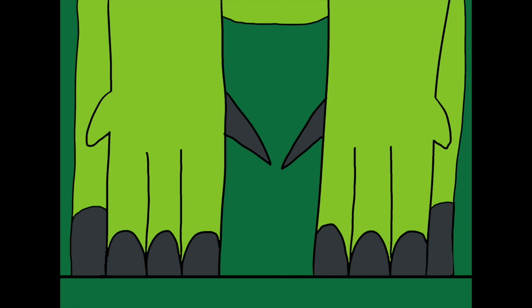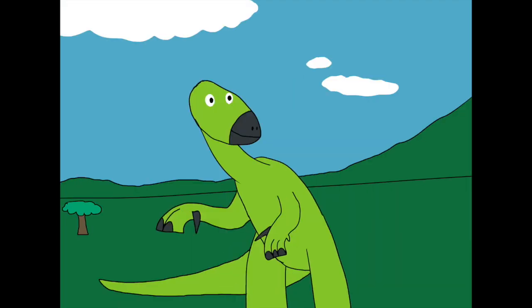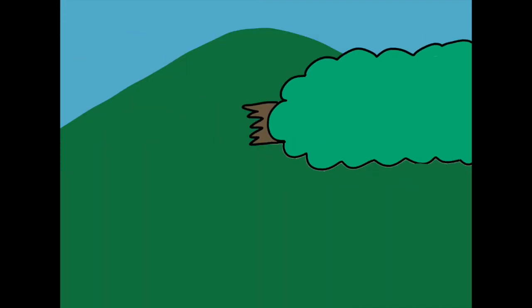When the Iguanodon walks, his hands would stand on three fingers, while the one finger and thumb spike remain above ground. He can also stand on two legs when running or for other purposes. Iguanodon could probably eat around 300 pounds of plants per day — that's half as much as what an average elephant would eat. God made the thumb spike to grow four to six inches long, and it might have been used as a tool to grab plant food.